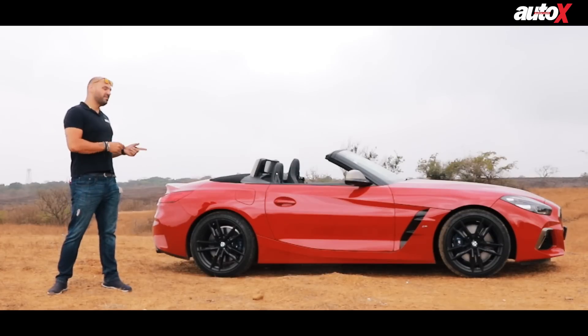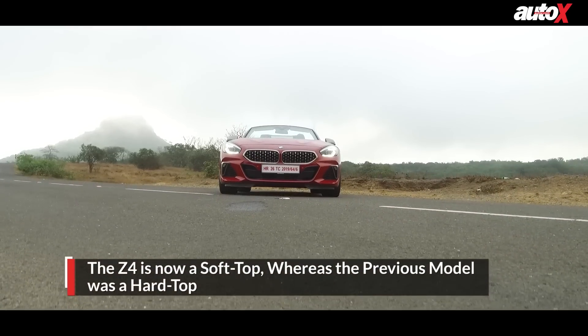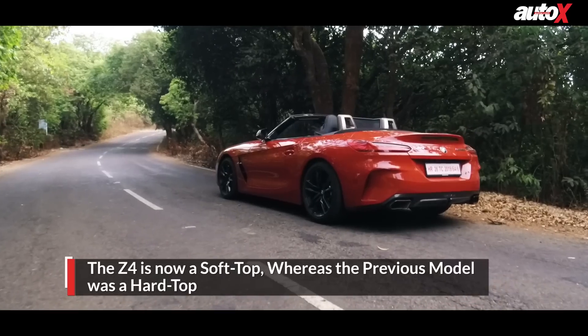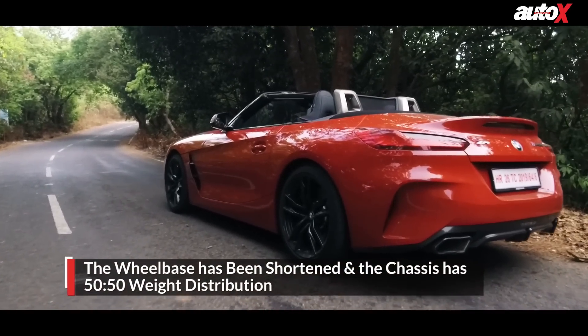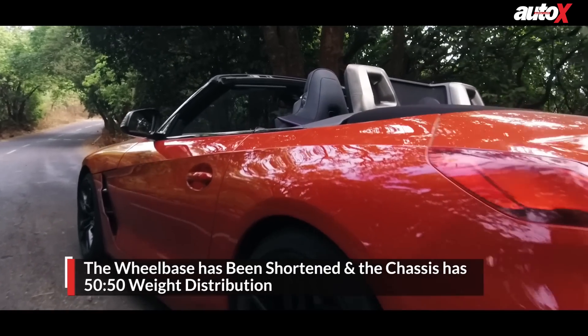The brand new BMW Z4 is actually a soft top, compared to the old one which was a hard top. This car is very good looking — it's got a shorter wheelbase but a nice, very low-slung body. It's got a brand new front end and a brand new rear end. A lot of new design has been added in, but it still looks pretty much like the original Z4 as well.